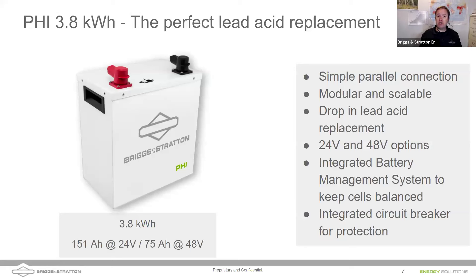One thing to keep in mind: historically with lead acid batteries, we used 6-volt, 2-volt, or 12-volt batteries and wired them in series to create parallel strings, building up to the nominal voltage — maybe 48 or 24 volts. When dealing with these PHI batteries, we always want to run them in parallel. If you have a 48-volt system, buy our 48-volt batteries. These batteries come in either 24 or 48 volts. Don't go out and buy two 24-volt batteries and wire them in series — it really scales to the size you need and makes it a perfect drop-in lead acid replacement.